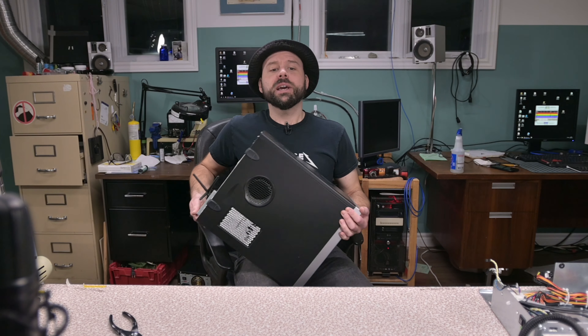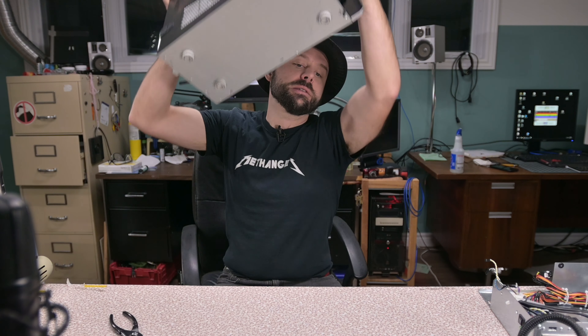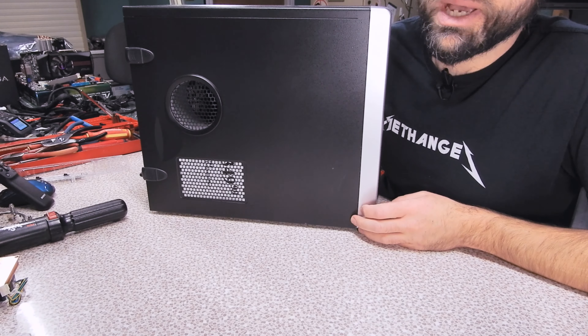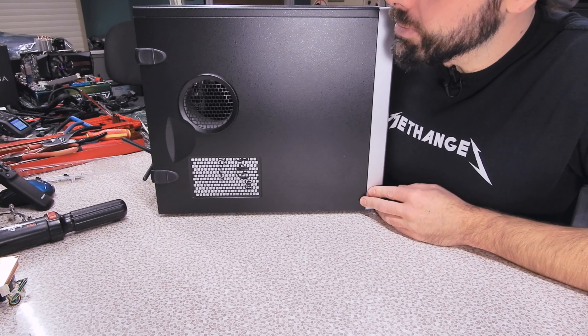Benchmarking and testing this system out — it's pretty good as is. You could buy this just like this and you've got yourself a computer. Either way, we're done here and we can start getting on the building.